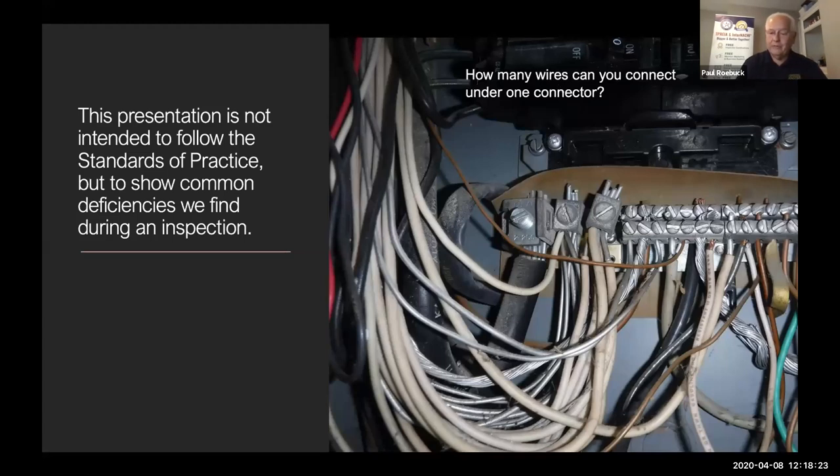Here's a picture of a panel board with the dead front cover off. The question is: how many wires can you attach under one screw? This is a common question I get in teaching classes. On most electrical panel boards, only one wire per screw is allowed. There are a few exceptions — some panels have a double U-shaped connector allowing two wires — but 95% are single wire. With multiple wires, you can't tighten that screw enough to prevent arcing, so that should be considered a fire hazard.